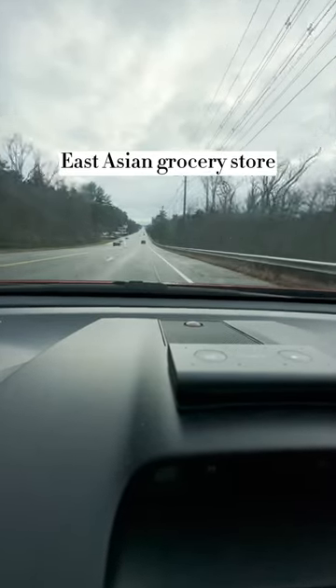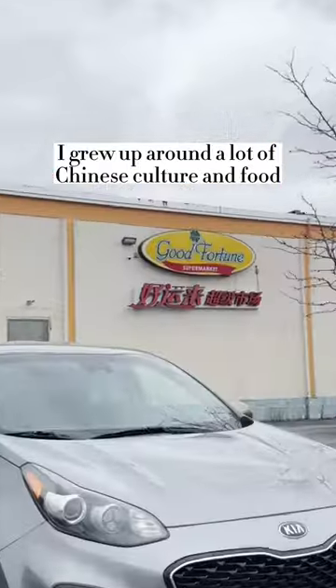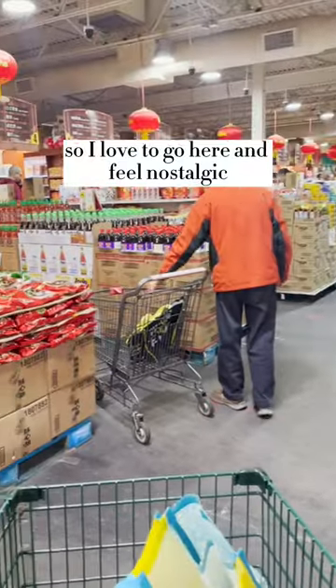Come with me to shop at my local East Asian grocery store. As an Indian from Singapore, I grew up around a lot of Chinese culture and food, so I love to go here and feel nostalgic.